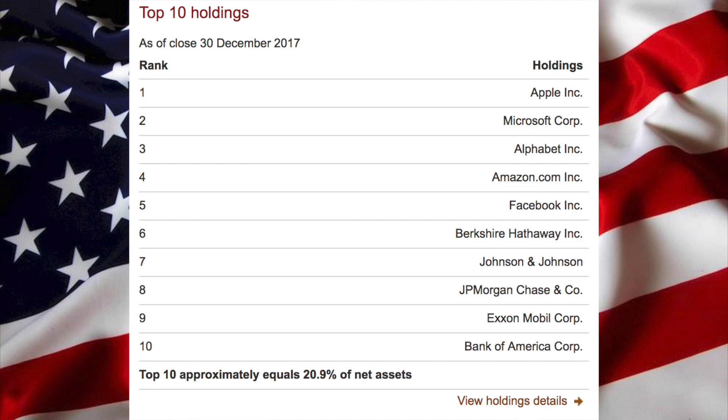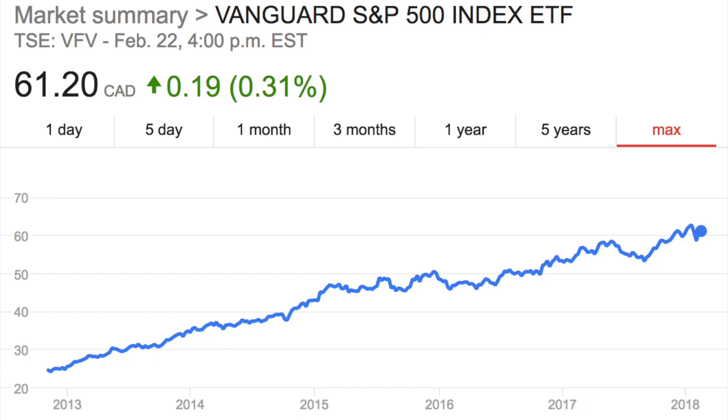Looking at the top 10 holdings in VFV: Apple, Microsoft, Alphabet, Amazon, Facebook, Berkshire Hathaway, Johnson & Johnson, JPMorgan Chase, ExxonMobil, and Bank of America — all awesome companies. And of course these are just the top 10 of 500 holdings. Whether you're a beginner investor or more advanced, this is an awesome fund. You definitely want a good chunk of your money invested in US companies.